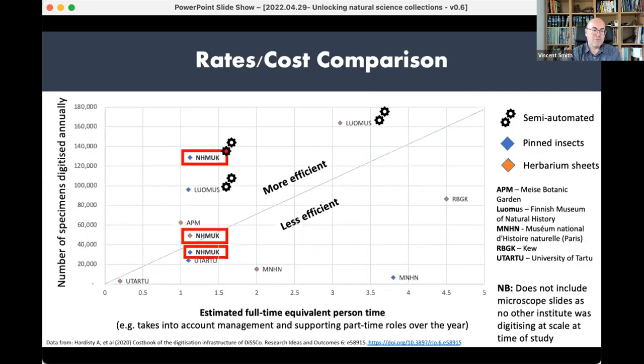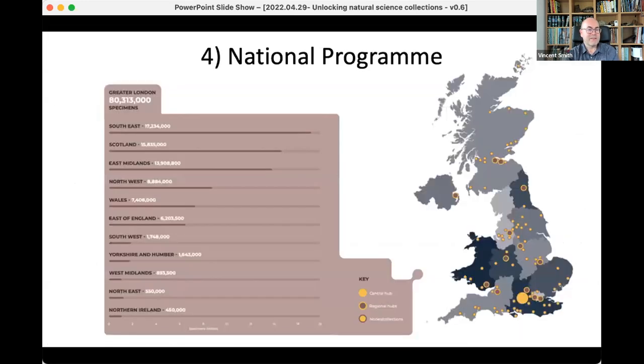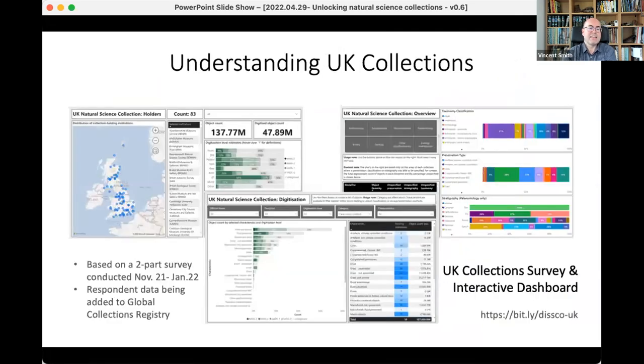We're also comparing ourselves to other institutions to see whether we're more efficient, and a lot of NHM processes are pretty efficient. Now we're really trying to focus on building up the national programme of digitization. Within the UK, it's estimated there are something like 100 to 150 million specimens in total. From surveys we've conducted, partly through AHRC funding, we've now tracked down about 137 million specimens present in 84 institutions across the UK.